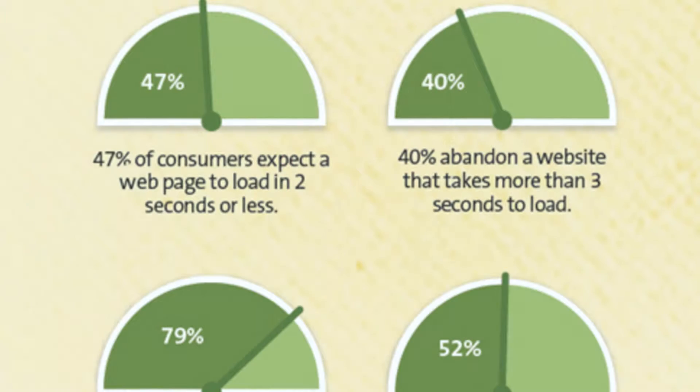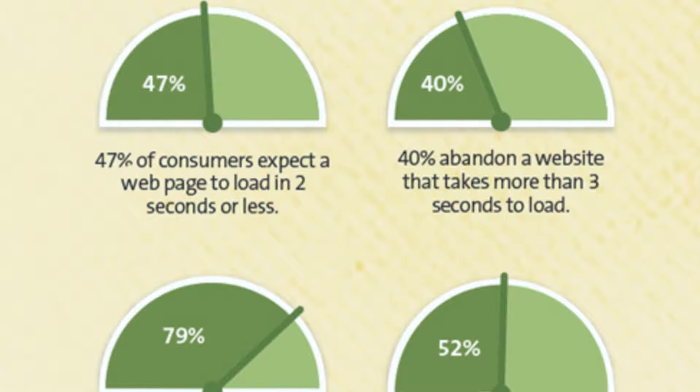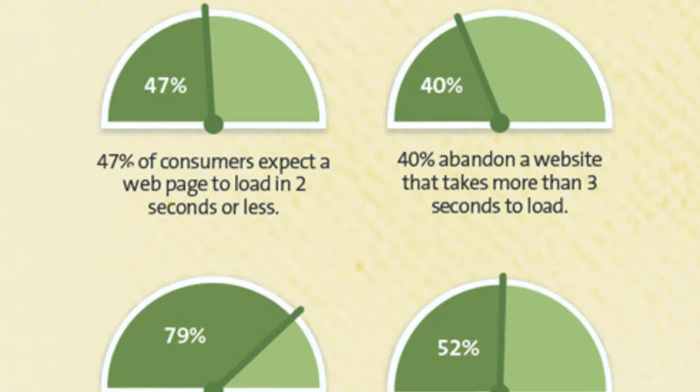Website speed is important. You may not realize how important it is, but it is. According to Kissmetrics, 47% of internet users expect a website to load in two seconds or less. And in the same study, 40% of users will abandon a site if it takes longer than three seconds to load.